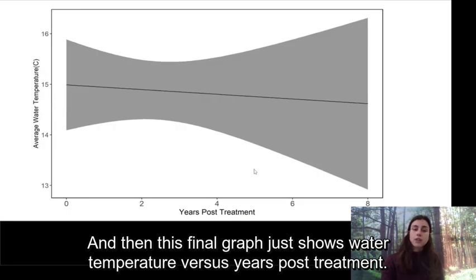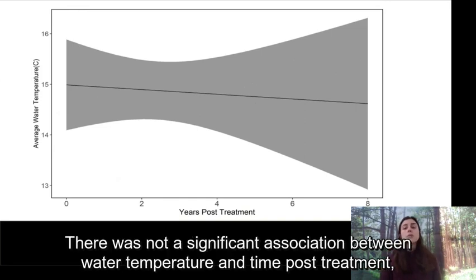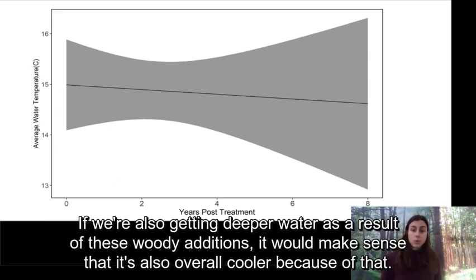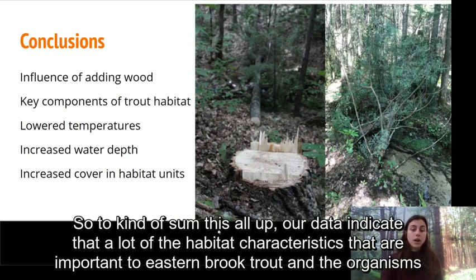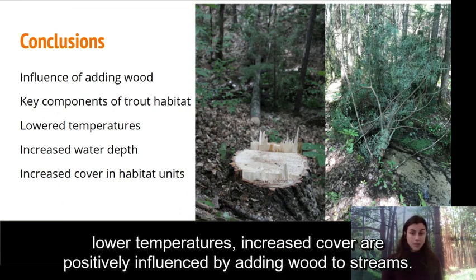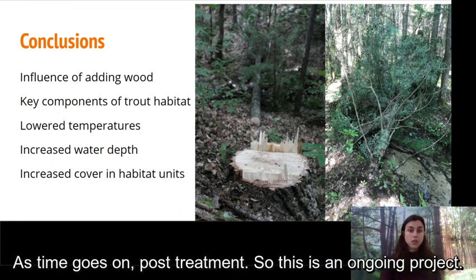This final graph shows water temperature versus years post-treatment. There was not a significant association between water temperature and time post-treatment, but you can still see a general downward trend line, which makes sense — if we're getting deeper water as a result of these woody additions, it would make sense that it's also overall cooler. To sum up, our data indicate that habitat characteristics important to eastern brook trout — deeper water, lower temperatures, increased cover — are positively influenced by adding wood to streams as time goes on post-treatment.